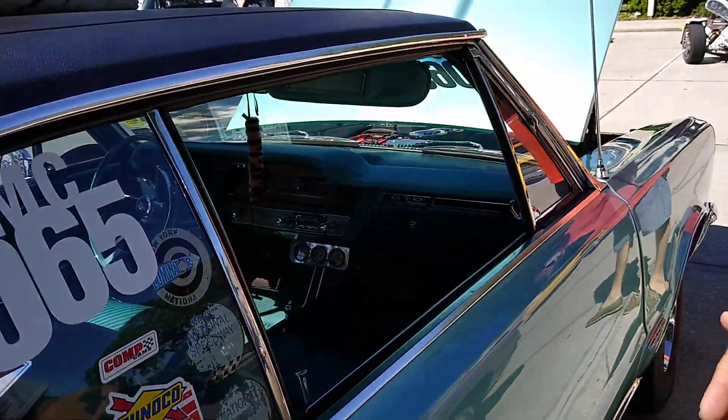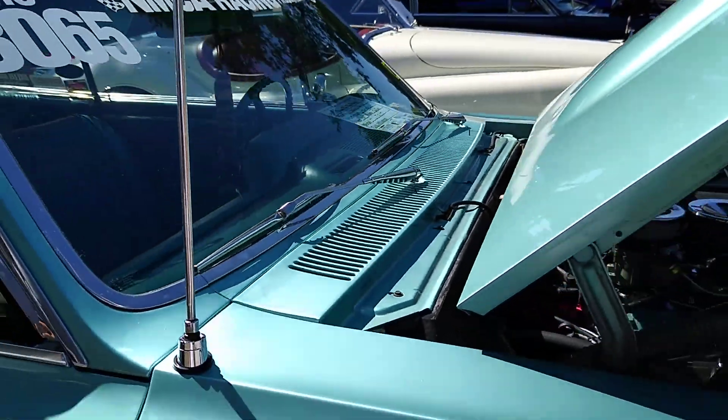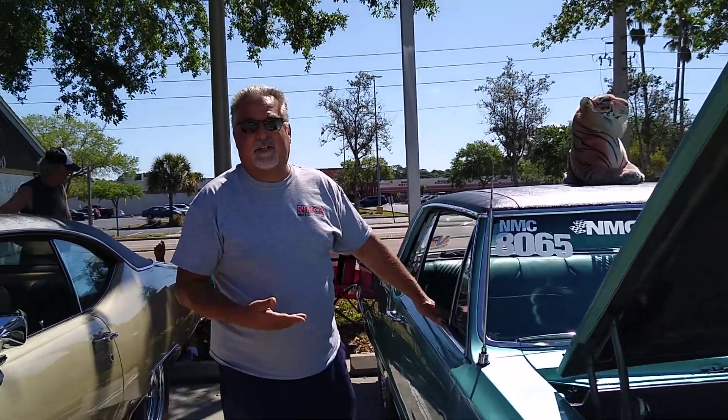The car's never going to go anywhere. Hopefully my family, my sons, my boys will keep it and it will be around forever. I mean, I'll be long gone — as long as it's kept in this condition.